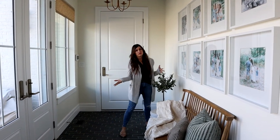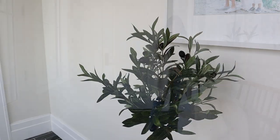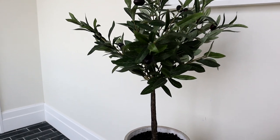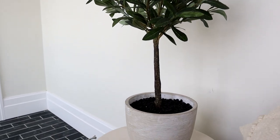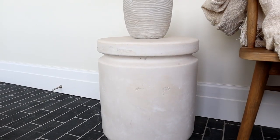I like to always have my signature greenery moment. So this mini faux olive tree in the pot is just a cute little moment on what is like a white concrete stool. That's really cute and it kind of helps frame out this bench area.